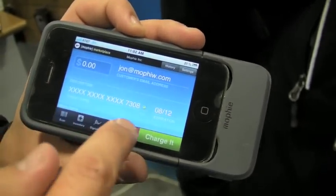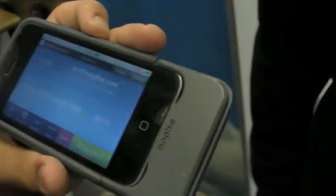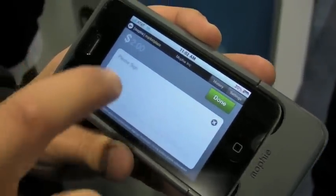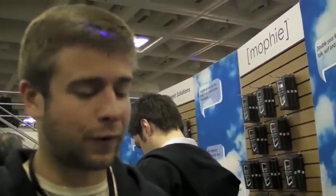The information is immediately encrypted — expiration date, everything you need. When you charge it, hit charge. A digital signature field comes up. Sign your name, hit done. An email receipt will be sent to you immediately with a geotag location showing you exactly where the transaction took place, so it gives you even more credibility and prevents fraud.